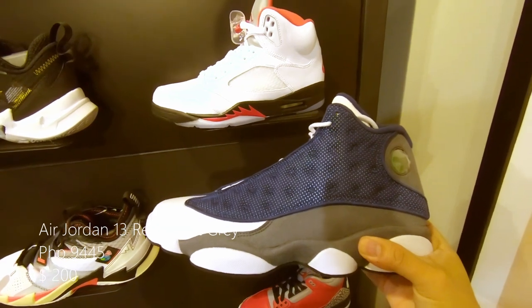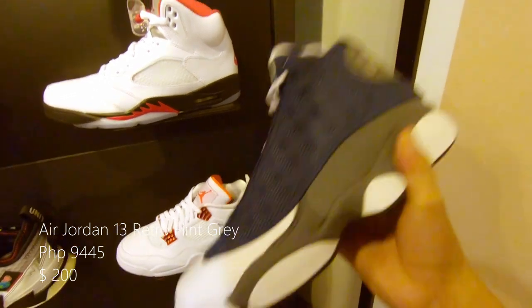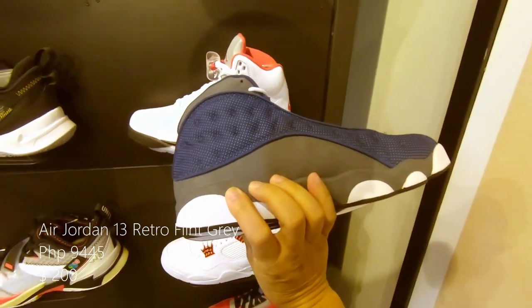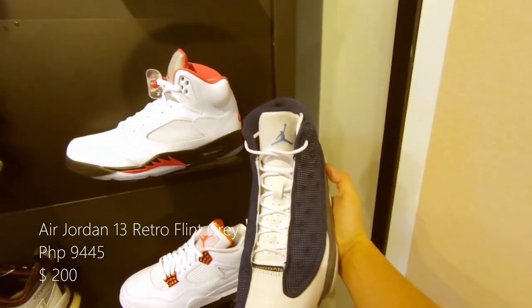This is the Air Jordan 13 Flint Gray — the fourth iteration of the Air Jordan 13 Flint. With a grayish blue upper and flint gray midsole, and a UNC blue Jumpman logo at the tongue. Retails at around 9,445 pesos or $190 US.